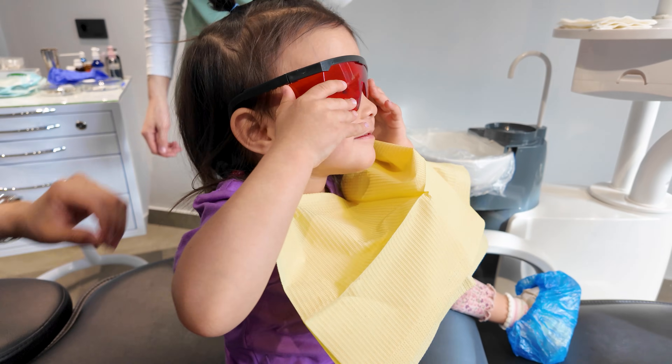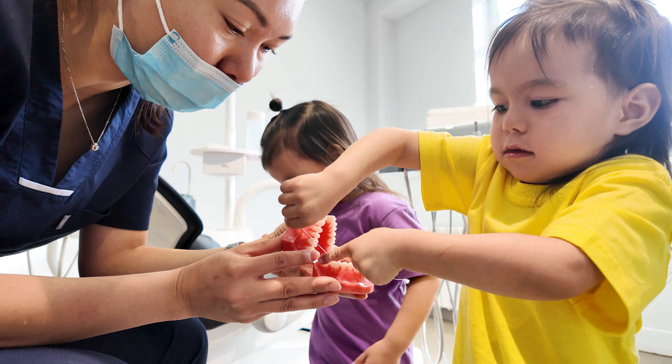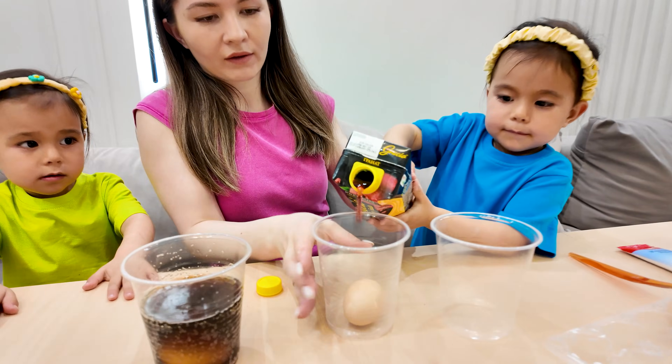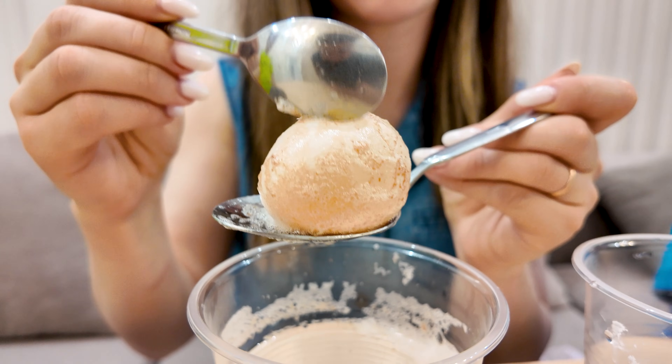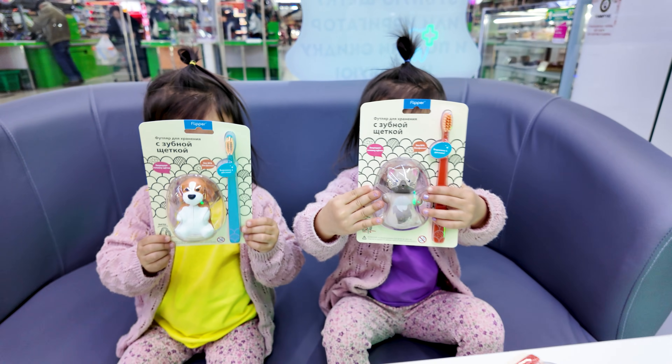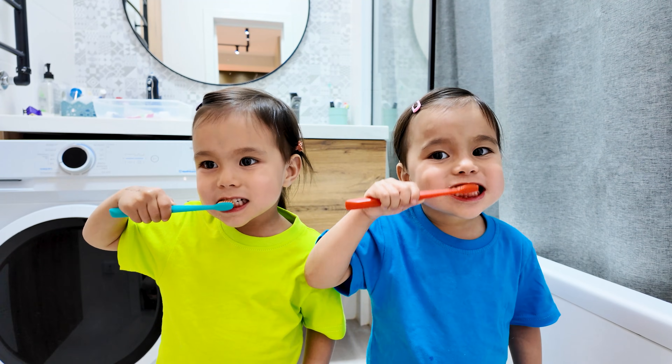Hi friends, today is a big day. We're going to the dentist to clean our teeth. Then we're doing a super cool egg experiment with mommy to see why brushing is so important. We're also getting brand new toothbrushes and singing our favorite brushing song.